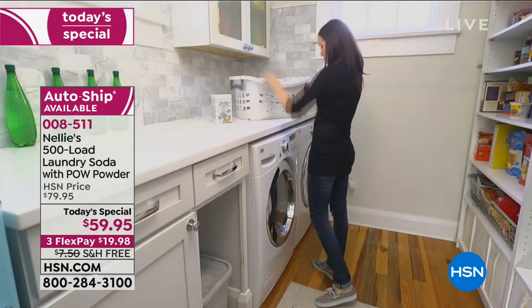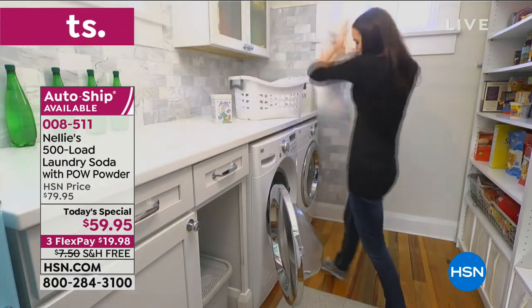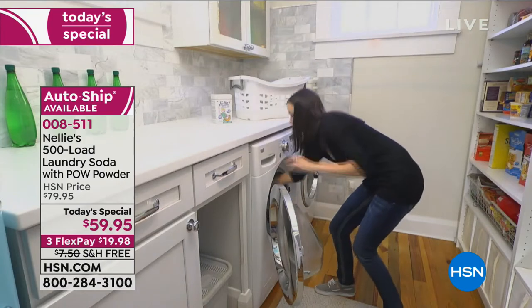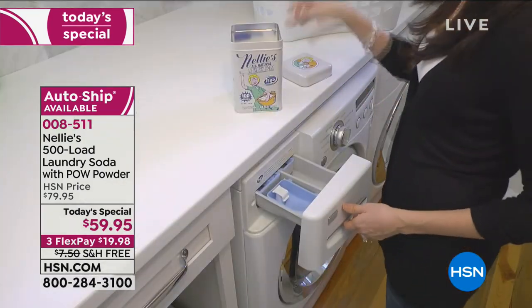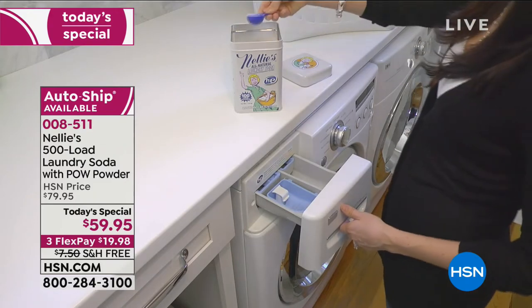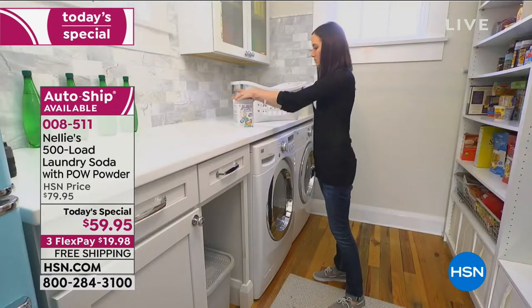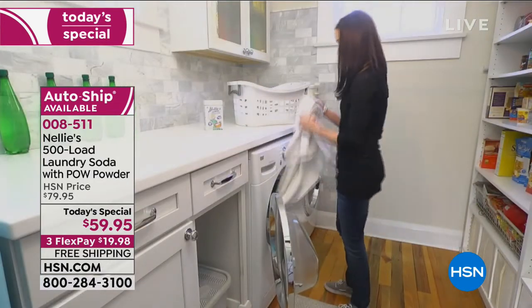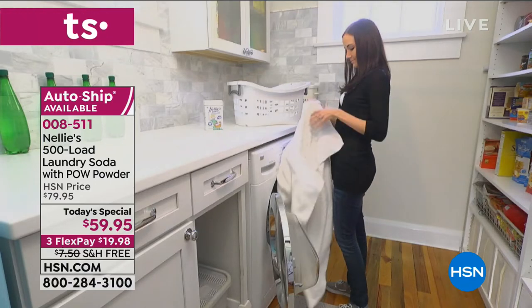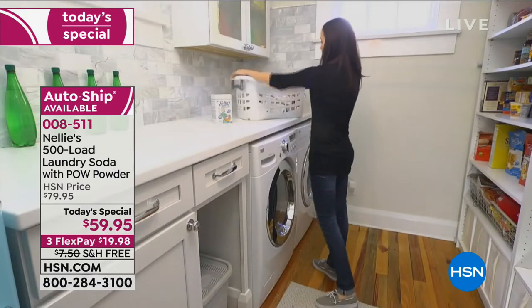As long as your golden retriever doesn't get a hold of them, the dryer balls will last you for years and years. We have the dryer balls here available. Since Nellie's is the today's special, we also have a few other items available as well — so the dryer balls are available and we can get the item number for that.